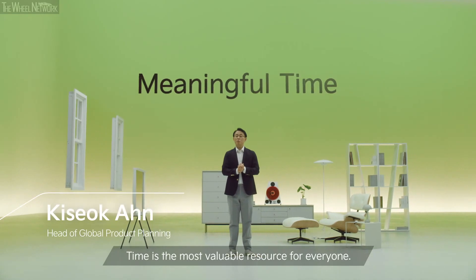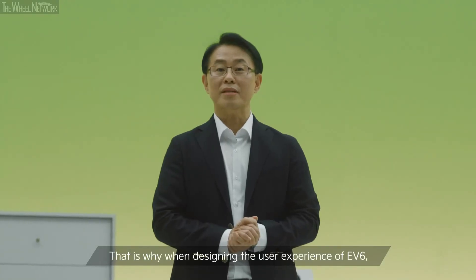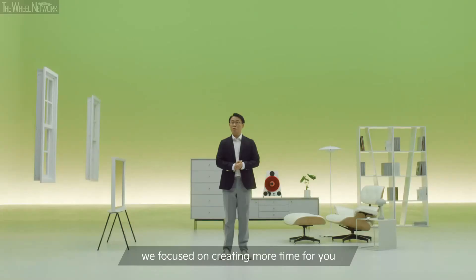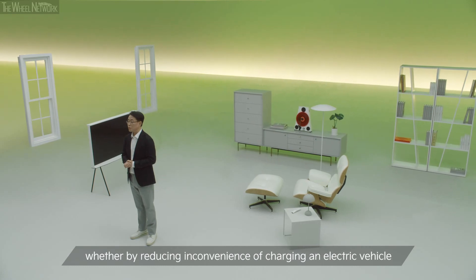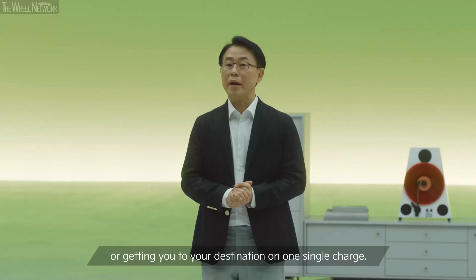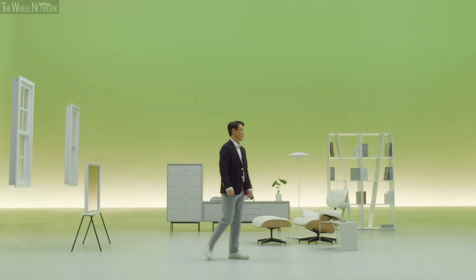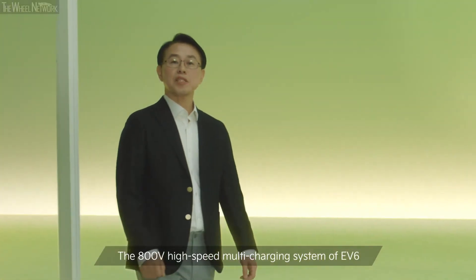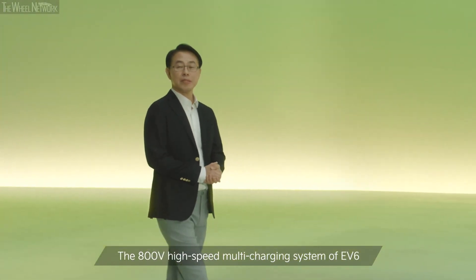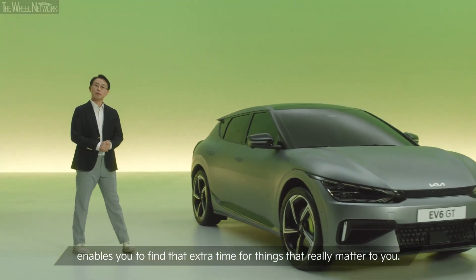Time is the most valuable resource for everyone, and we at Kia understand the value of your time. That is why when we were designing the user experience of EV6, we focused on creating more time for you, whether by reducing the inconvenience of charging an electric vehicle, or getting you to your destination on one single charge. The 800V high-speed multi-charging system of EV6 enables you to find extra time for things that really matter to you.